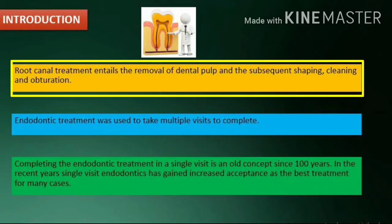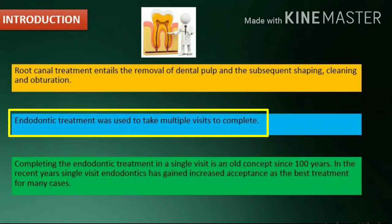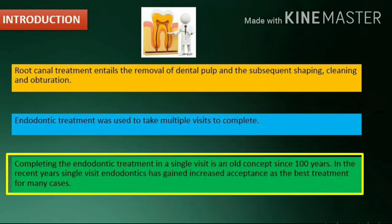Introduction: Root canal treatment entails the removal of dental pulp and the subsequent shaping, cleaning, and obturation. Endodontic treatment used to take multiple visits to complete. Completing the endodontic treatment in a single visit is an old concept, dating back 100 years. In recent years, single visit endodontics has gained increased acceptance as the best treatment for many cases.